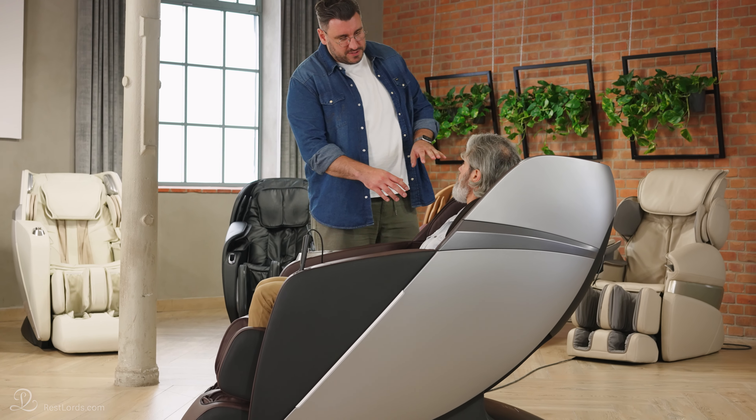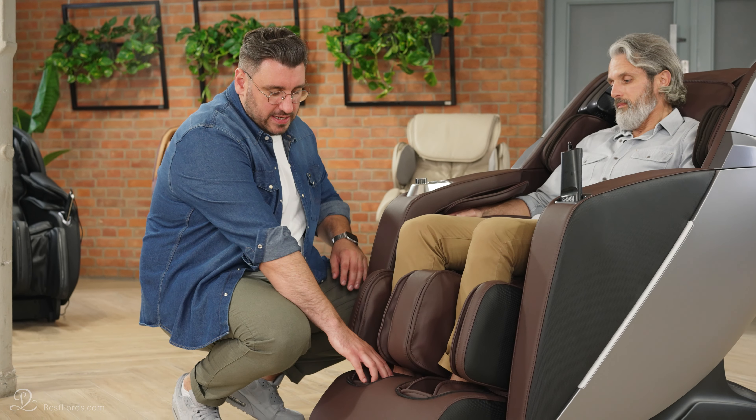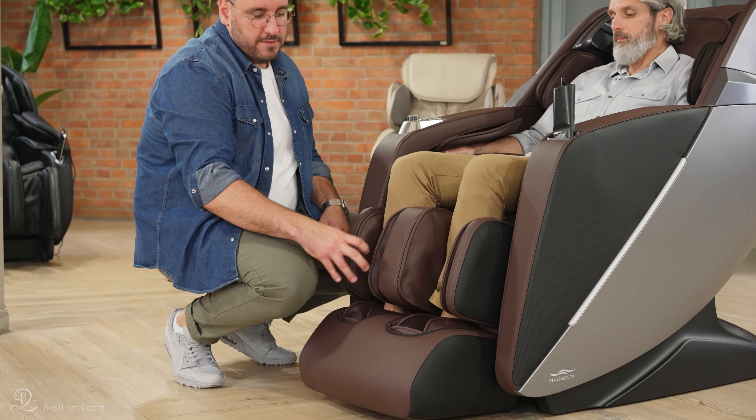Is the number of airbags important? It is, but not all the time. Sometimes manufacturers use it as a competitive advantage and increase the quantity of airbags to show they have more than the others. But it is more important to know how many areas they can affect.